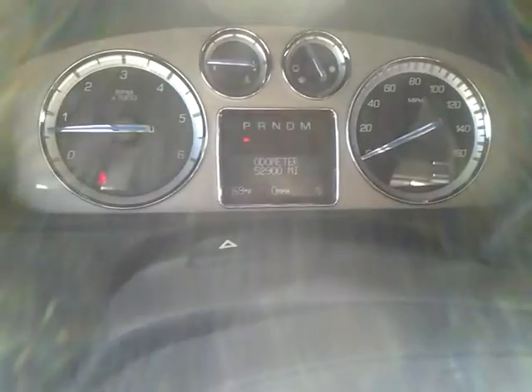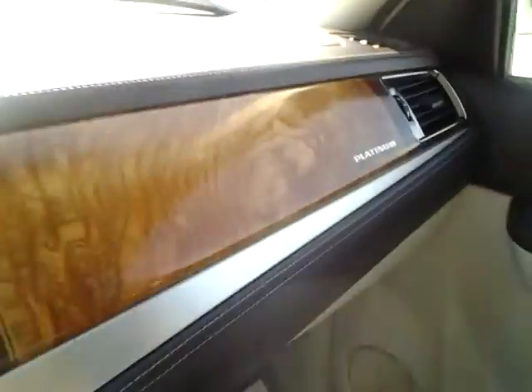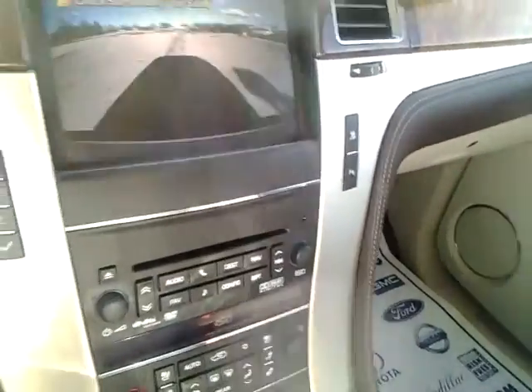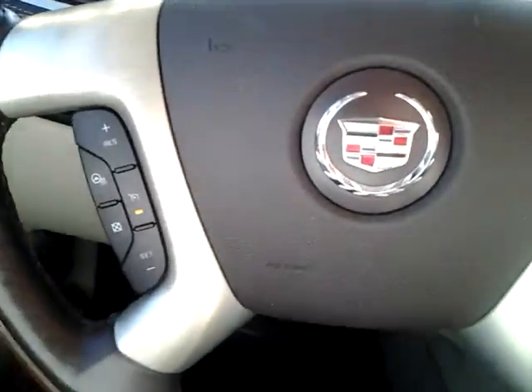Hello, this is a quick video of the 2011 Cadillac ESV. It is the Platinum Edition. It has pretty much every option available, from your rear camera, sunroof, power pedals, memory seats, remote start, heated steering wheel.